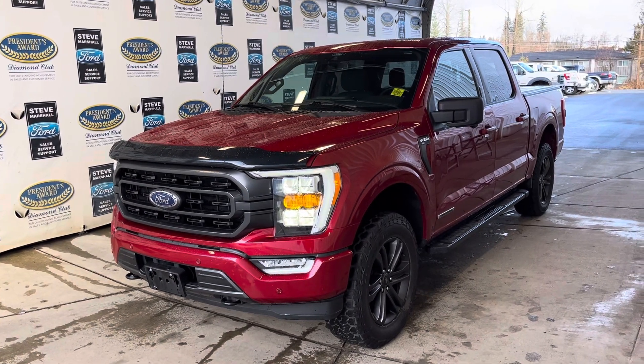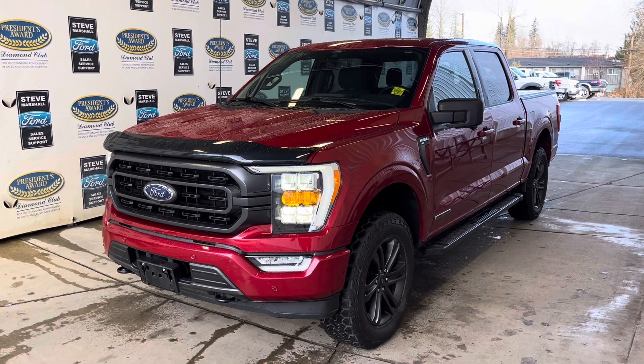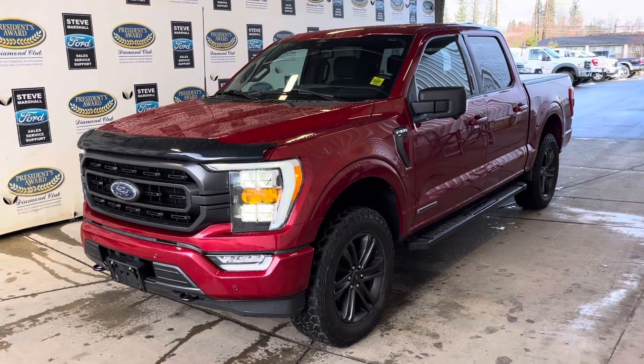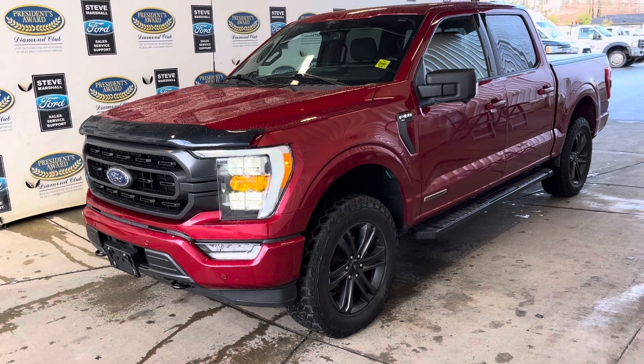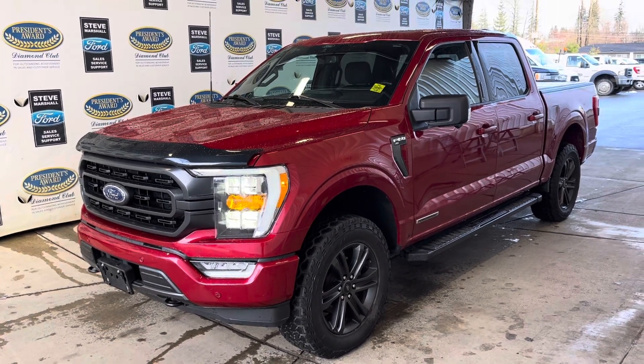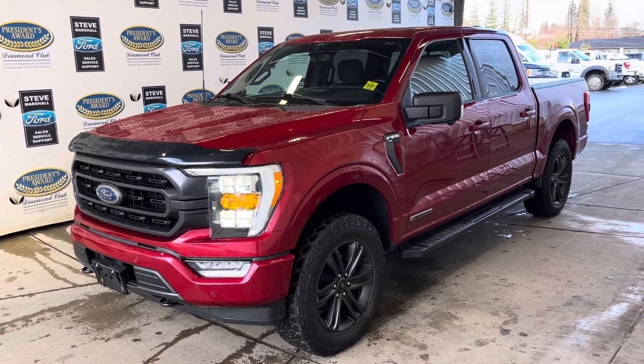Here we have a super clean 2021 F-150 PowerBoost. This is an XLT Sport, so no chrome color coded. Got a tire upgrade as you can see, level lift on the front, 3.5 twin turbo motor.